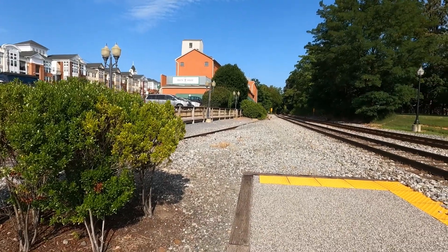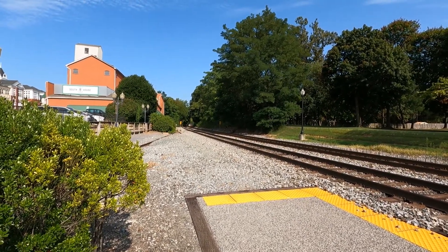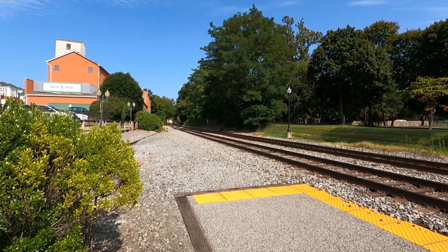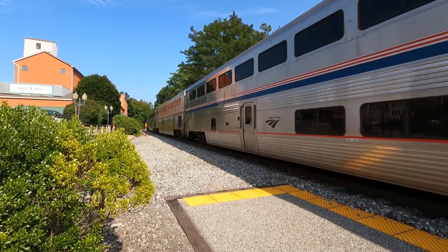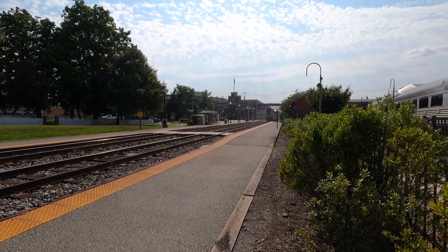Alright guys, sorry about that — the camera's getting a little hot. Amtrak is on the way, so here we go. And here is the Capital Limited. And there is the Capital Limited. Anyway guys, the camera got a little too hot so I had to shut it off — it cut me off in the last part of the video. But anyway, that's a quick tour. If you guys like it, you know what to do.